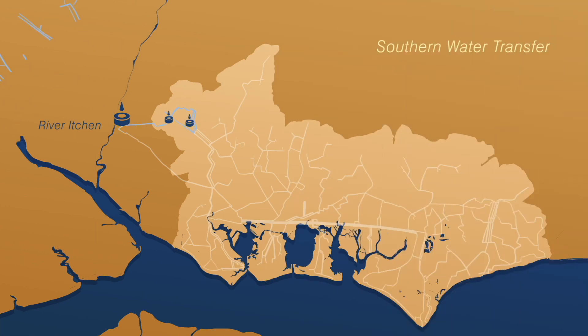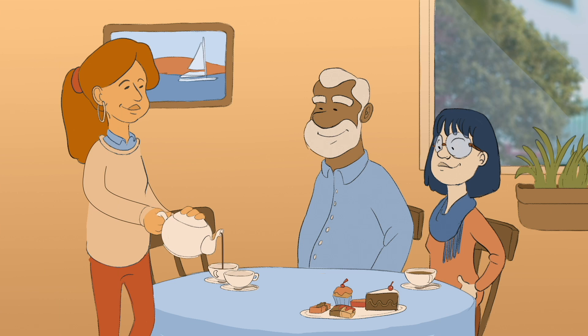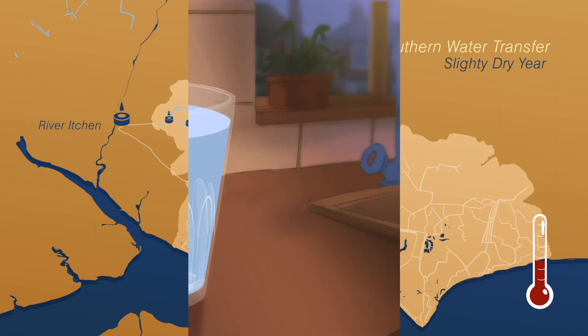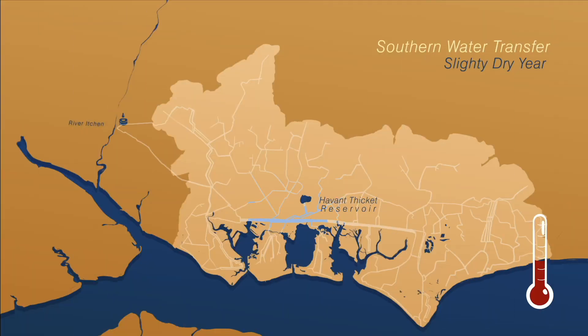If for any reason water from the River Itchen wasn't available, we would take water from other sources in the west of our region to make up the transfer. The reservoir would be used to make up part of the transfer and replace the other water which had been transferred. In a slightly dry year, most of the 21 million litre transfer would still come from the River Itchen, but we would call on a few more nearby sources. The transfer would now be roughly three quarters River Itchen water. Water from the Havant Thicket Reservoir would be used to supply our customers so supplies in the west could be released to make up the final quarter.